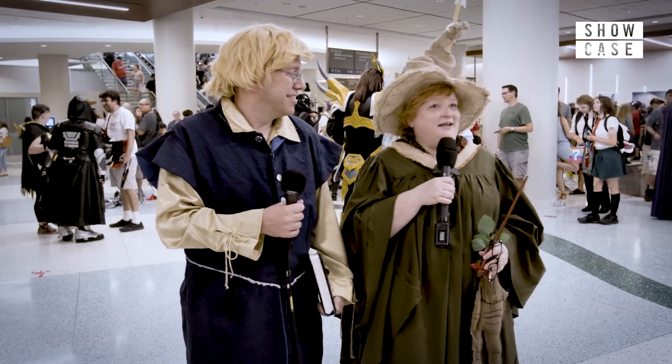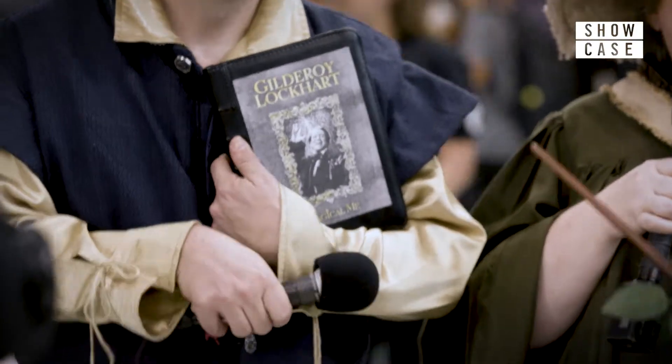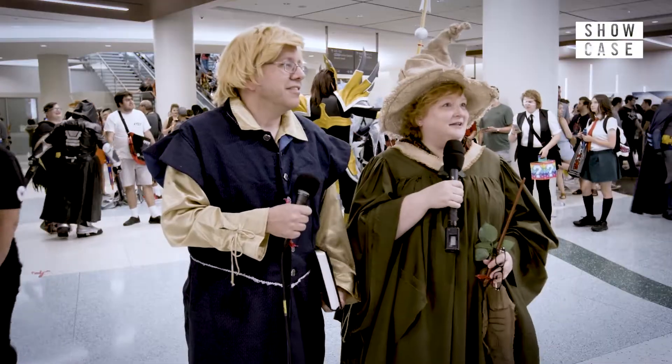We had the devil of a time finding a copy of Gilderoy Lockhart's Magical Me — the cover of the book. Had a hard time finding it flat so we could print it flat so it would look proper.